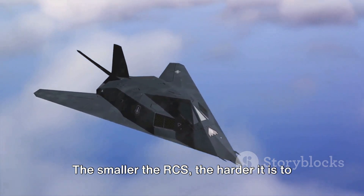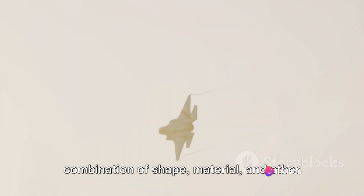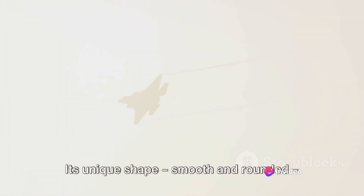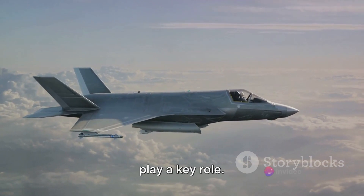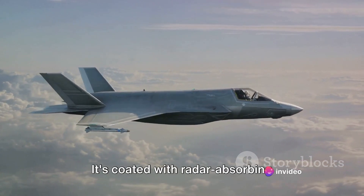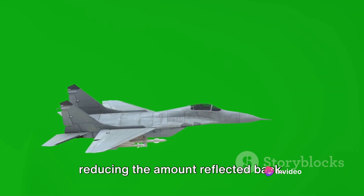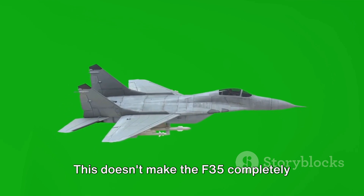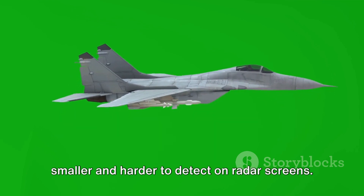The smaller the RCS, the harder it is to spot the aircraft. The F-35 achieves a low RCS through a combination of shape, material, and other design factors. Its unique shape — smooth and rounded — helps deflect radar waves away instead of back to the source. It's also coated with radar-absorbing materials that absorb radar waves, reducing the amount reflected back. This doesn't make the F-35 completely invisible, but it does make it appear much smaller and harder to detect on radar screens.